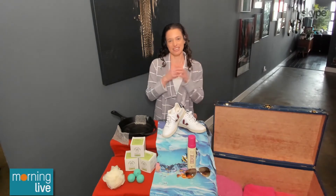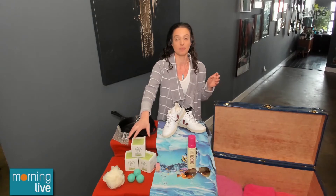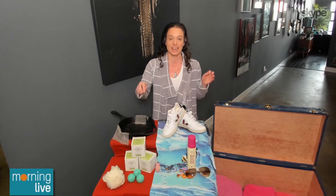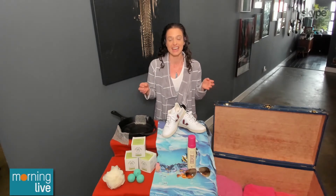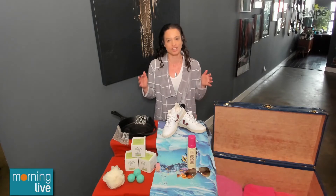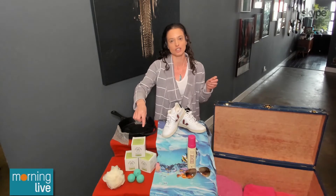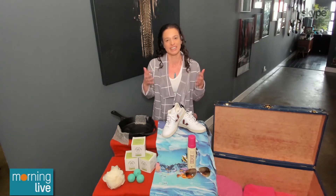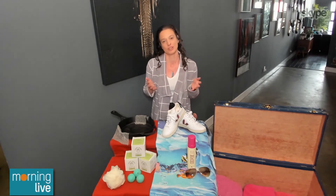A product we can all buy that celebrities are loving is this soap from a company called Soap Shop. We all love it because it was actually started by a young girl — eight years old — named Lily. We're all washing our hands more, and we need to get kids excited about it. All of these soaps have a little special toy inside them, so kids are really excited, and you get to support a small entrepreneur.